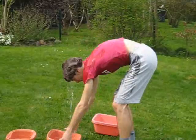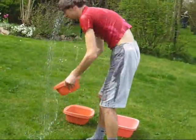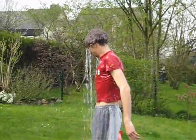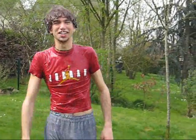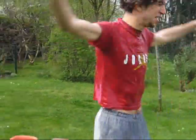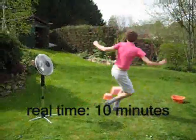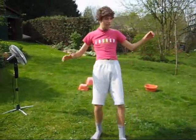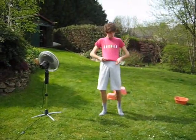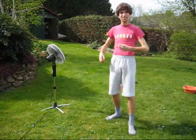Oh my god! Okay. So now, look at me. Hey! I'm dry! That's fantastic! My windmill is very wonderful.